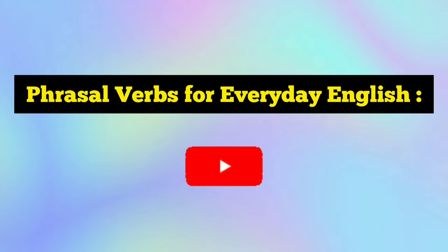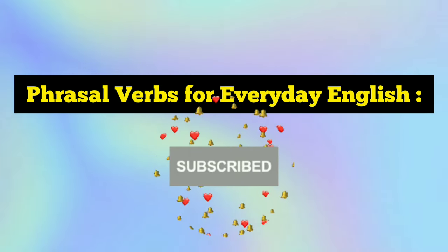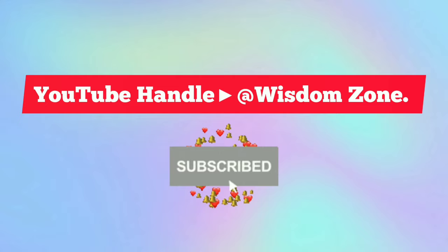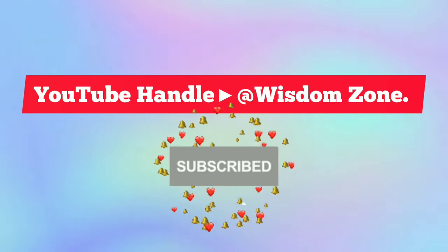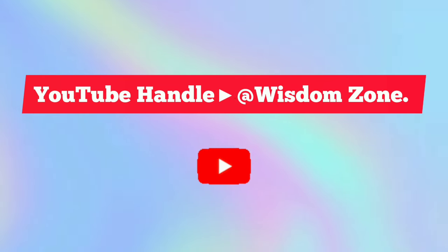So friends, today you got some helpful phrasal verbs — try to use them, go through all the examples, make sentences, and comment below. If you still haven't subscribed, please go ahead and subscribe to Wisdom Zone and hit the bell icon. Stay tuned for further informative videos, and please do not forget to like, share, comment, and subscribe.